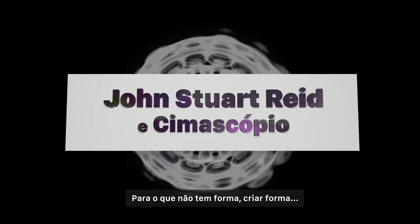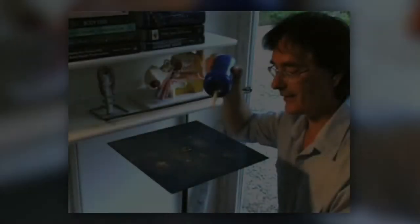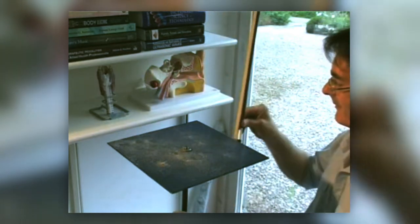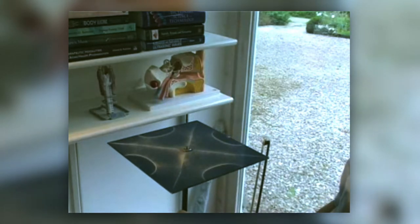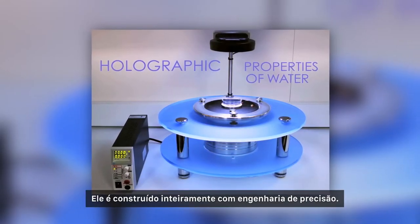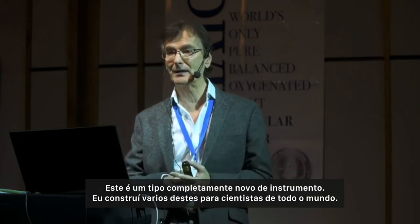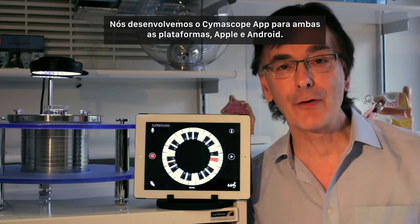From formlessness comes form. Just add sound. The cymoscope is a new type of scientific instrument that makes sound visible, and the whole thing is precision engineered. I've built a number of them for scientists around the world, and we've developed the cymoscope app for both Apple and Android platforms.